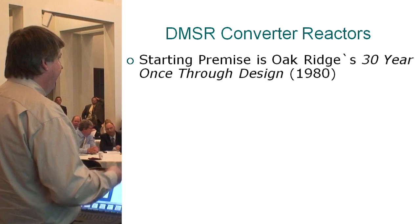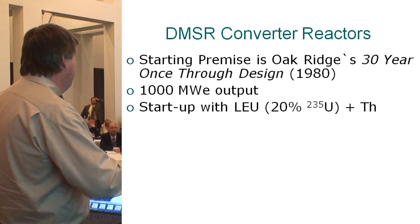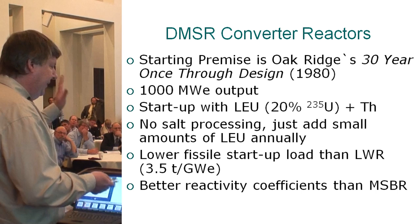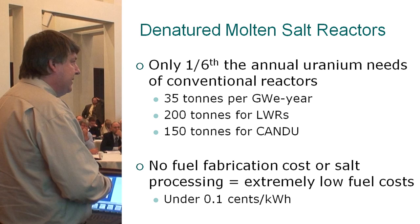What is this DMSR converter reactor? Oak Ridge developed it — this was kind of the last great advance they had on the molten salt program, with very little funding, developed in the late 1970s. It was designed for gigawatt output, starting up with low-enriched uranium — as high an enrichment as safely allowed for proliferation — to squeeze in as much thorium as possible to improve the neutronic budget. But there's no salt processing — just add small amounts of low-enriched uranium annually. It only requires about one-sixth the annual uranium needs of a conventional reactor.